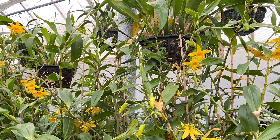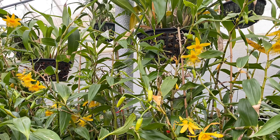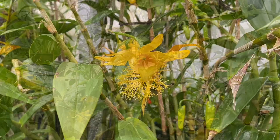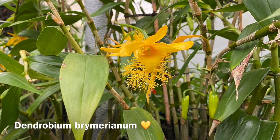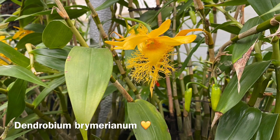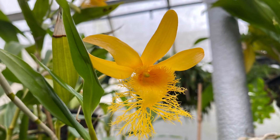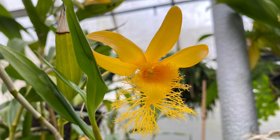Further on we find a little forest of Dendrobiums growing, and amongst them are quite a number of Dendrobium brimerianum in flower. I have to say it's one of my favourite orchids, one of my favourite Dendrobiums, with its really highly fimbriated lip. It's just so beautiful and unusual - a true treat to find that in flower this spring. Such a lovely thing.